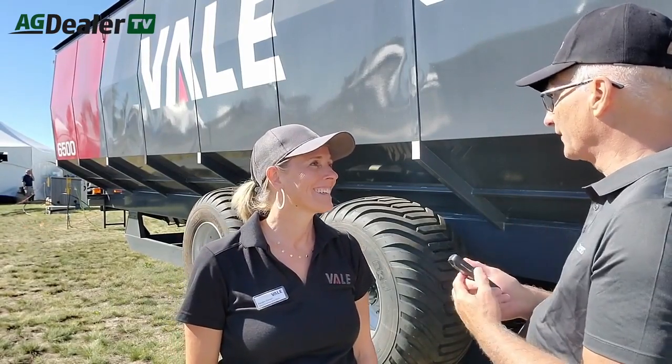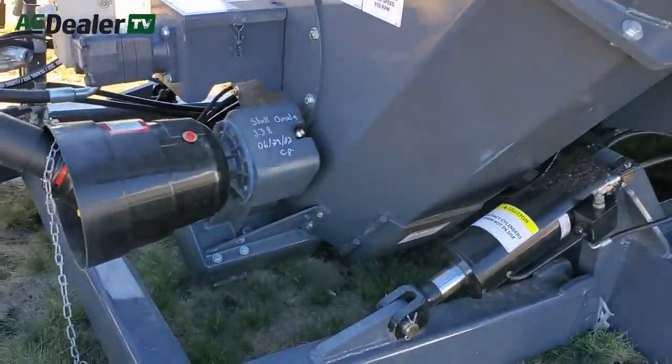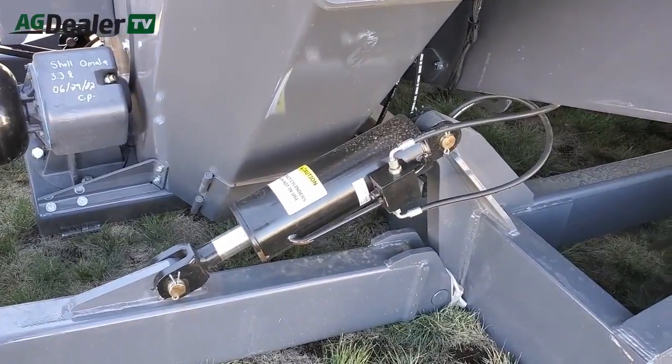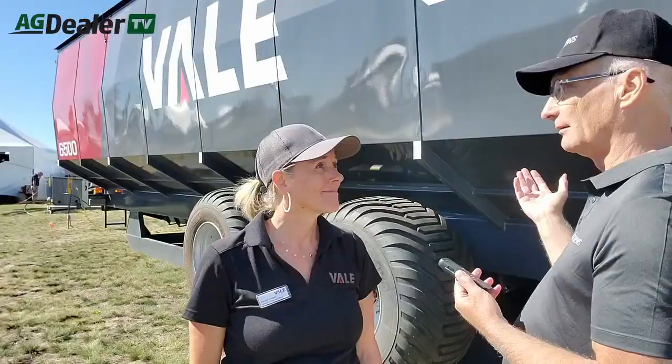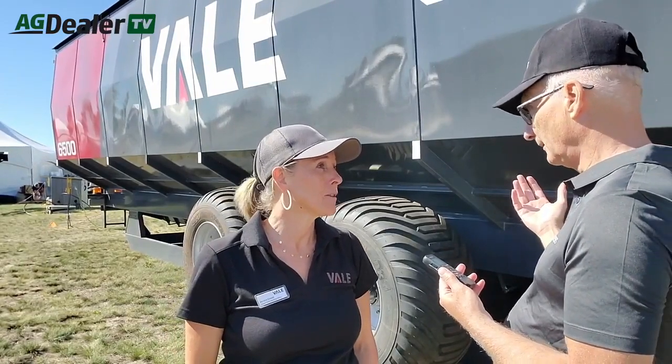To move this in the field it sits on a solid base. To move it, it hydraulically lifts and tows down the road normally. It's 6,500 bushels — but how wide is it to move down the road? It's about 15 feet wide. And from very tip to end it's 61 feet.